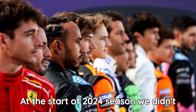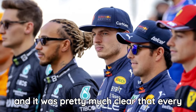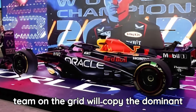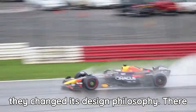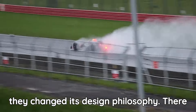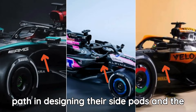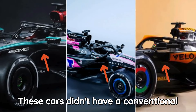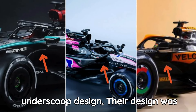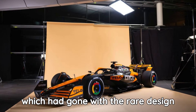At the start of the 2024 season, we didn't expect so much change in car design, and it was pretty much clear that every team on the grid would copy the dominant Red Bull. However, Red Bull knew it, so they changed their design philosophy. There were some teams which chose a different path in designing their side parts — those teams were Alpine, Mercedes, and McLaren. These cars didn't have a conventional under-scoop design, and McLaren was the team which had gone with the rarest design language.